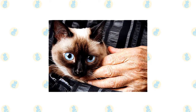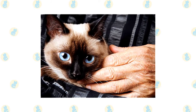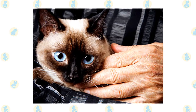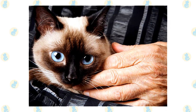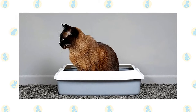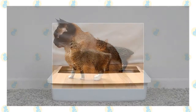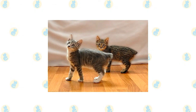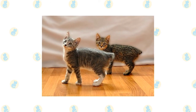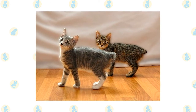Check the ears weekly. If they look dirty, wipe them out with a cotton ball or soft damp cloth moistened with a 50-50 mixture of cider vinegar and warm water. Avoid using cotton swabs, which can damage the interior of the ear. Keep the litter box spotlessly clean, as cats are very particular about bathroom hygiene. It's a good idea to keep them as indoor-only cats to protect them from diseases spread by other cats, attacks by dogs or coyotes, and other dangers such as being hit by a car.